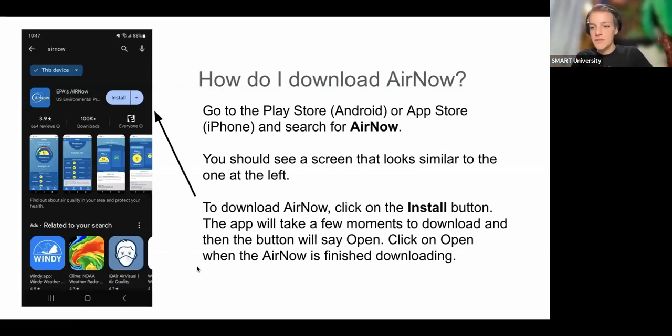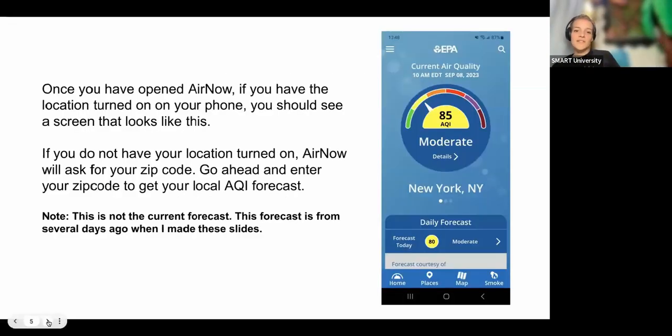To download AirNow, follow the same steps as other apps. It's available in both the Play Store and the App Store and looks similar whether you have an Android or iPhone. Look up 'AirNow' in your store and you'll see 'EPA's AirNow' — the icon should look like the one shown. Click 'Install,' wait for it to download, and then the button will turn to 'Open' — go ahead and click that.